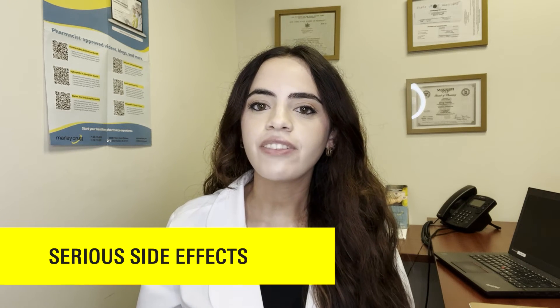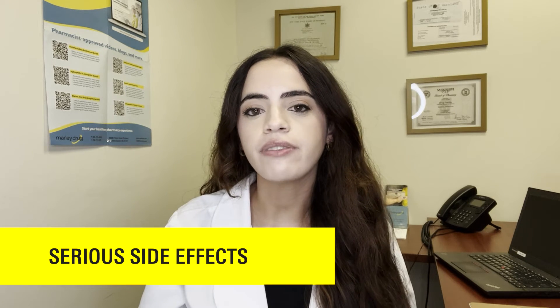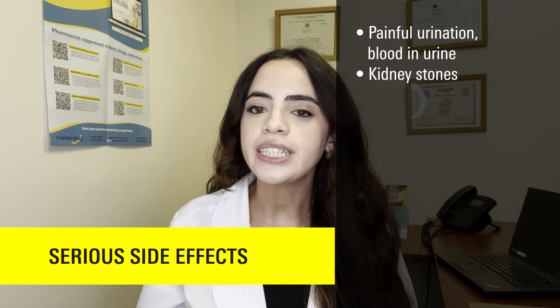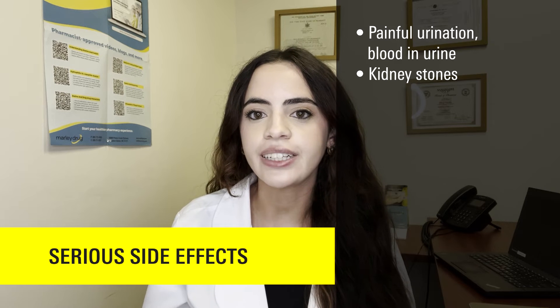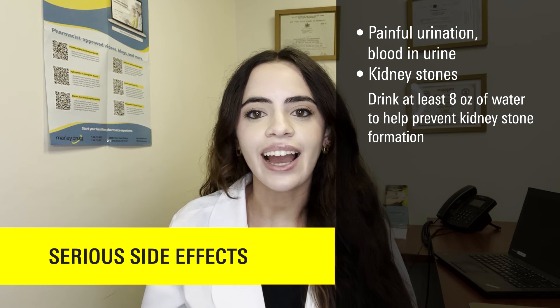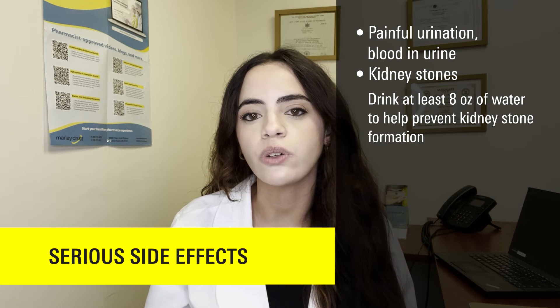What are the serious side effects of allopurinol? Some serious side effects include painful urination or blood in your urine or kidney stones, which is usually more common in those who have had kidney stones in the past. Drinking at least eight ounces of water can help prevent kidney stones from forming.